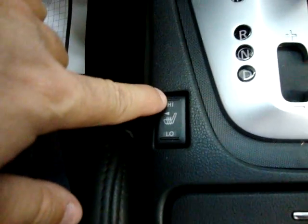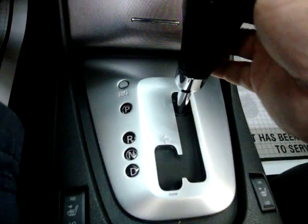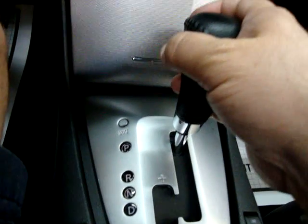Another feature here — the heated seats, with high and low levels, and of course the same on both sides. We've got a leather-wrapped shifter, just like the steering wheel, and automatic transmission with a manual tap-shifting option, which I'll demonstrate.